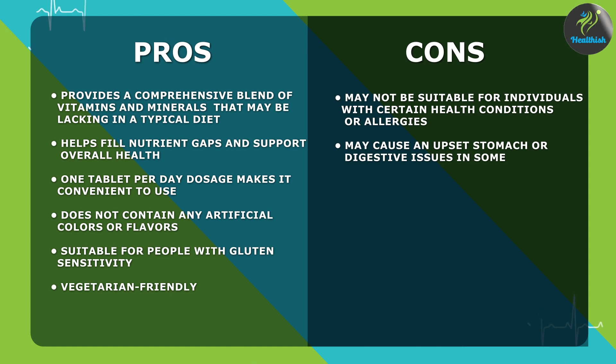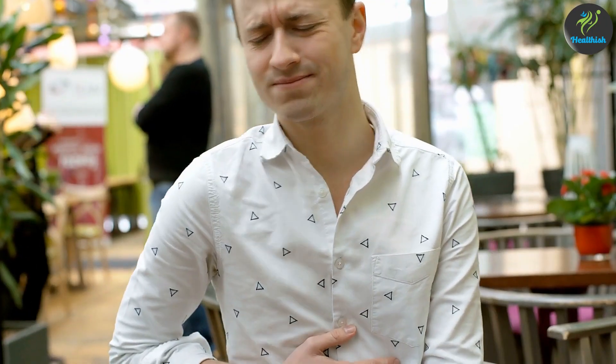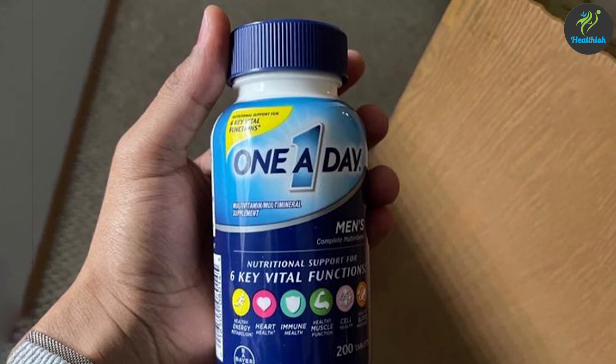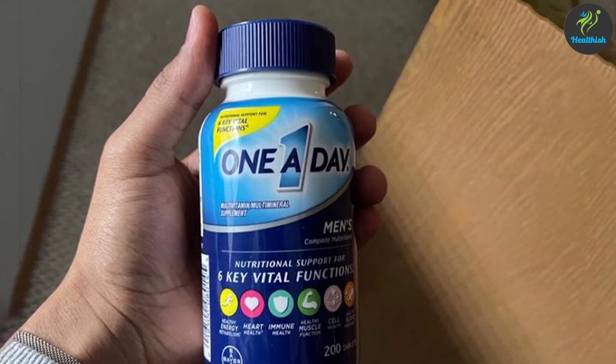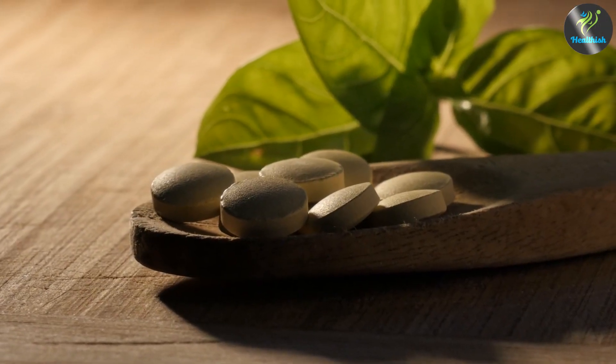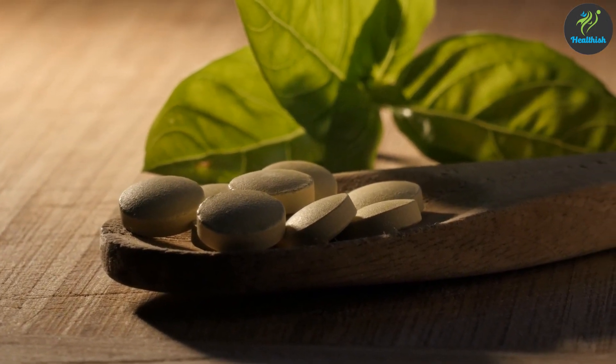Overall, One A Day Men's Multivitamin is a great option for men looking to support their overall health and well-being. While it may have a strong odor or taste for some users and may not be suitable for everyone depending on their individual needs, it is still a high-quality and effective multivitamin worth considering as a daily supplement. Thank you for watching, and we hope you found this review helpful in deciding if this multivitamin is right for you.